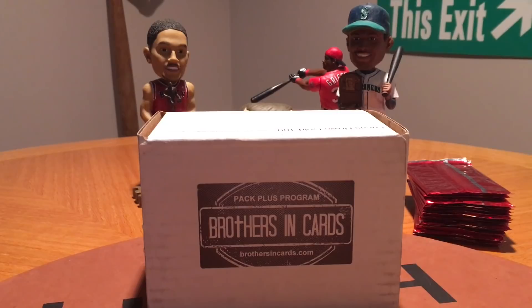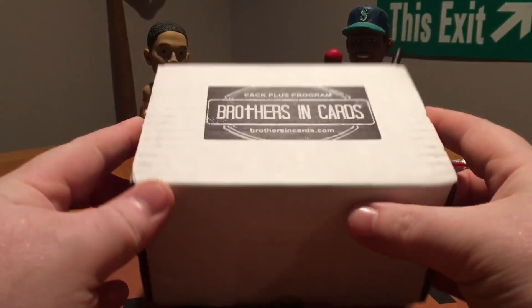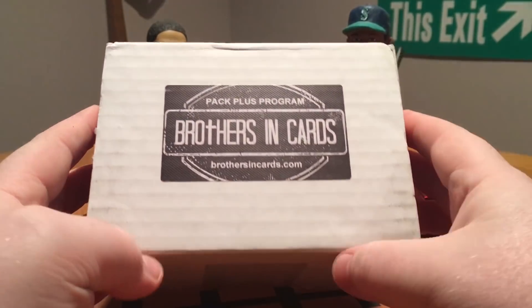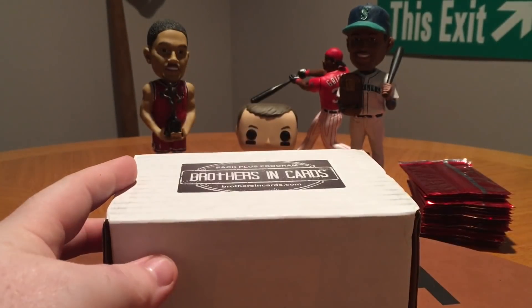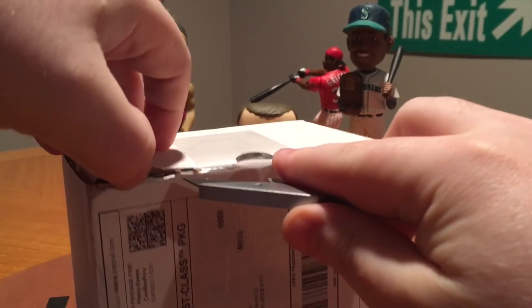How's it going everybody, welcome back! Today on the docket we've got a box from Brothers and Cards — this is the October Box Pack Plus program. I'm a week or two behind opening this but it's better late than never. As you guys know, it's a hobby pack sent straight to your door. If you don't have a card shop nearby, it's a good option — they send you randomized packs through the mail so you can get your hobby fix in.